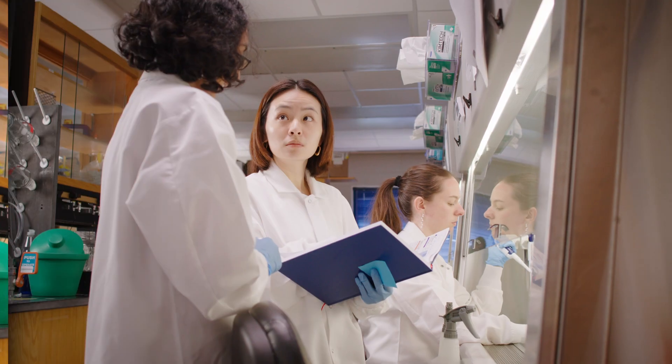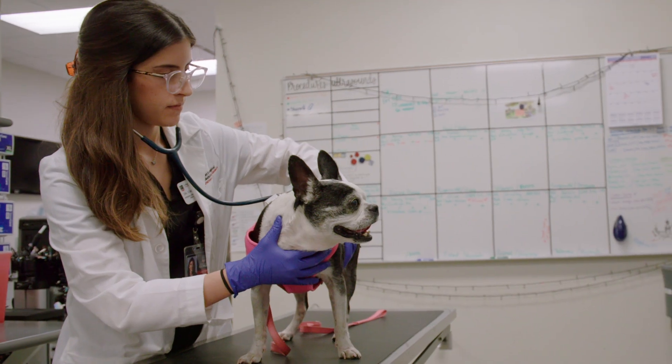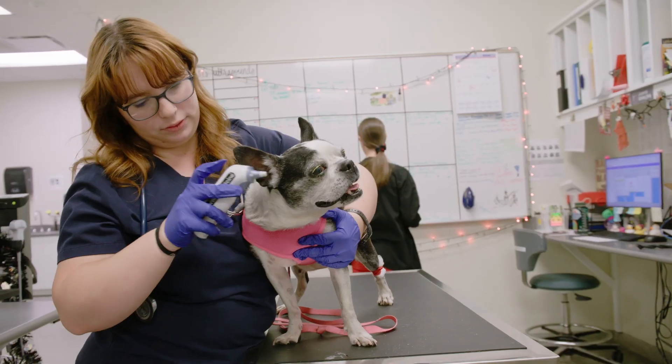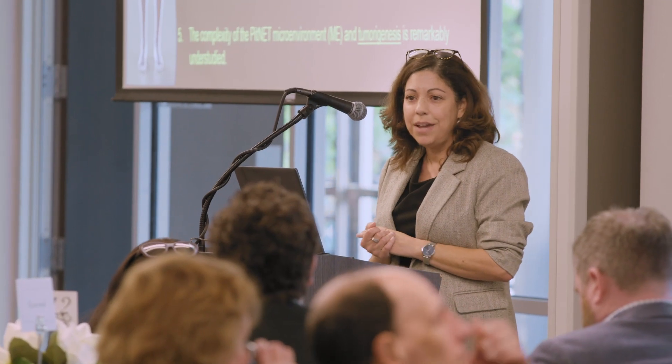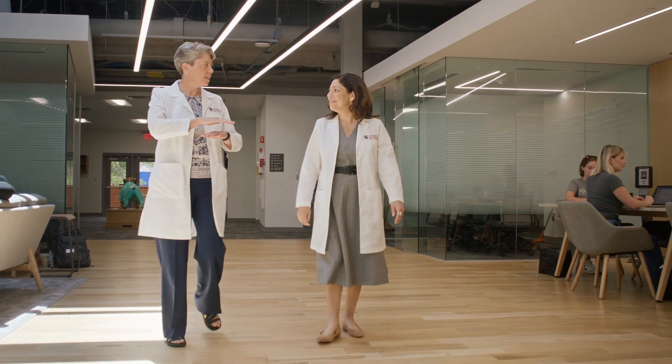Because it's much more common in dogs, researchers have developed treatment protocols for canines. But getting diagnosed and treated for Cushing's is much harder for people. It took years for researcher Jana Zabros to receive that diagnosis, and she found the lack of available treatments discouraging.